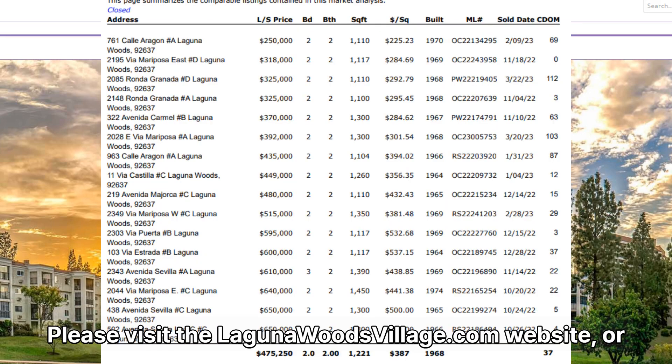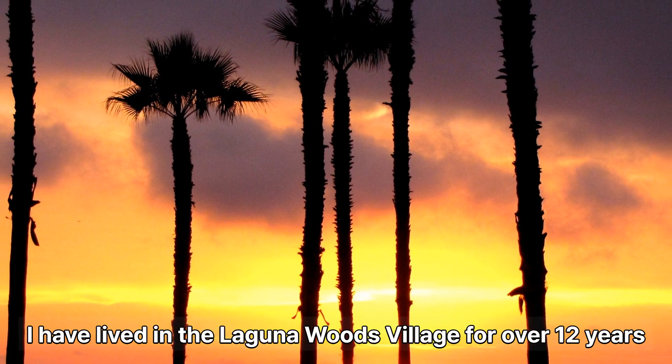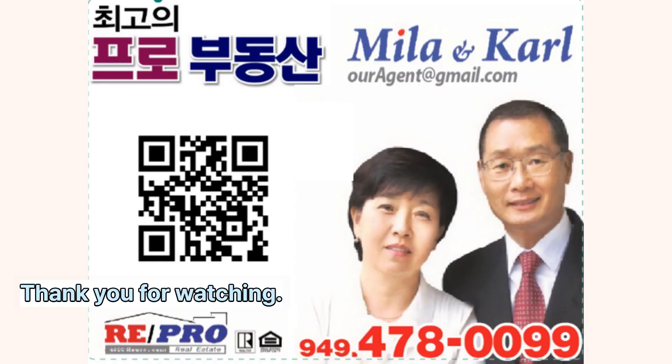Please visit the LagunaWoodsVillage.com website or feel free to contact me for more information. I have lived in Laguna Woods Village for over 12 years and have a lot of real estate brokerage experience. Thank you for watching.